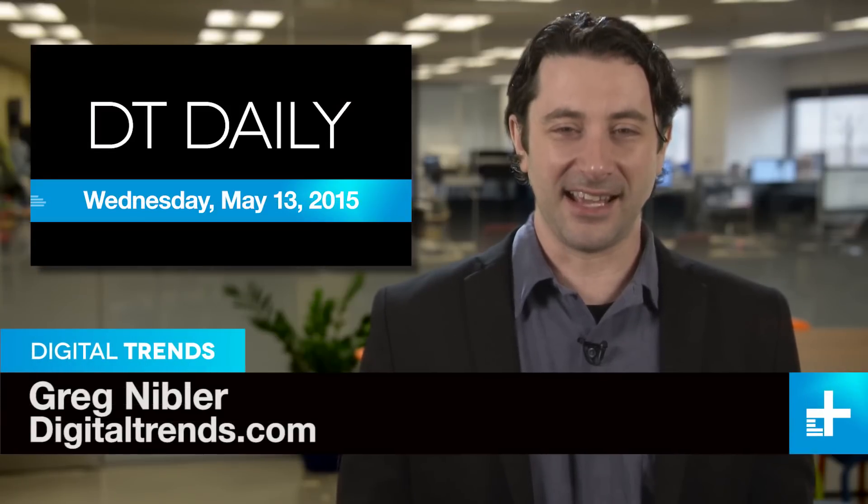I'm Greg Nibbler and welcome to DT Daily. Today on the show: a cool new keyboard that thinks like you do, a drone made to follow you around, and two guys with wings take to the skies over Dubai.